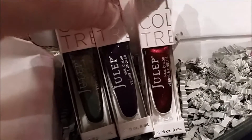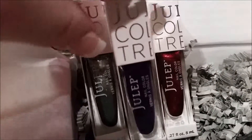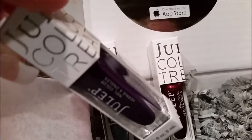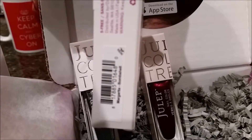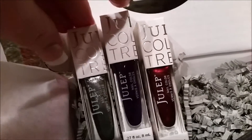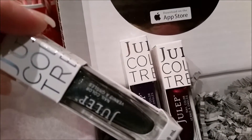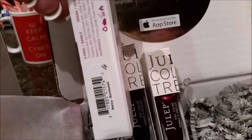The burgundy is called Fanzia Bombshell, and the purple — which is a nice alternative to the holiday colors of green and red — is called Margarita Bombshell. And then the silver, really really nice and sparkly, one of my new favorite colors, a silver gray called Nancy Bombshell.